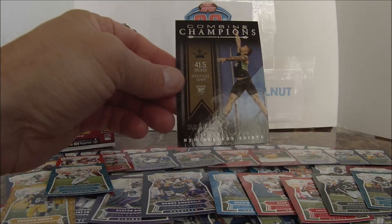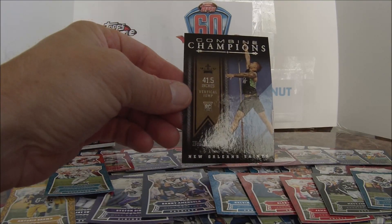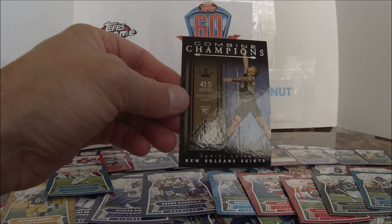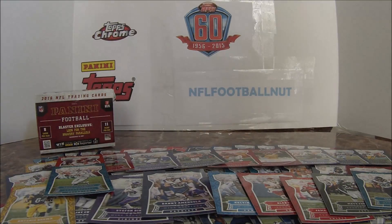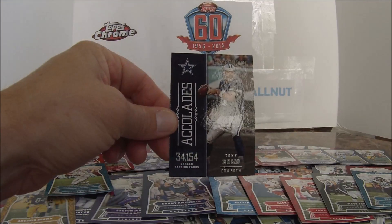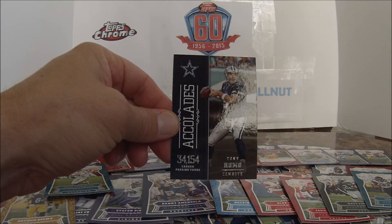Combine Champion card — Daniel Lasco, who had a 41.5-inch vertical jump. And an Accolades card for Tony Romo, highlighting his 34,154 career passing yards.